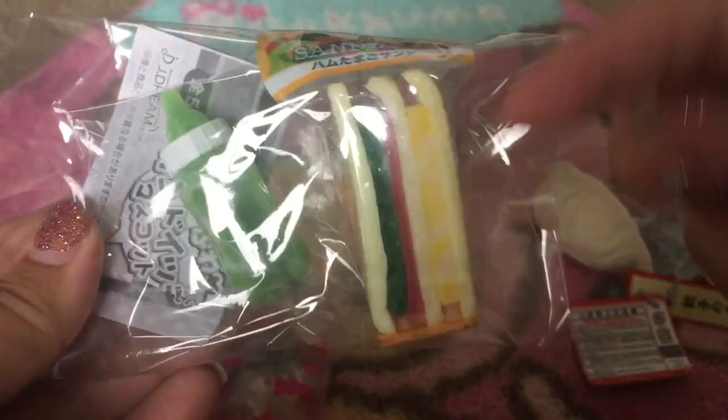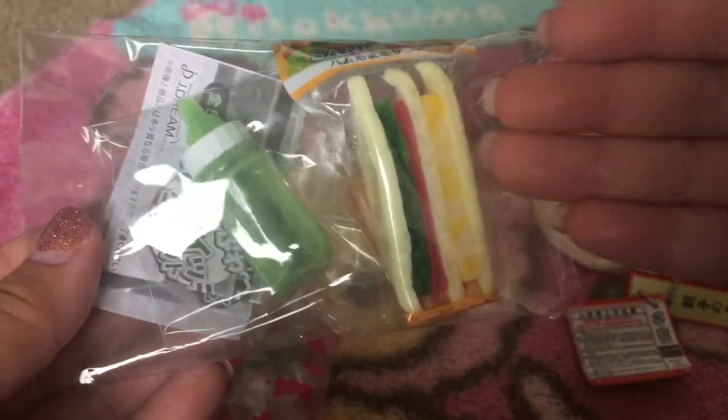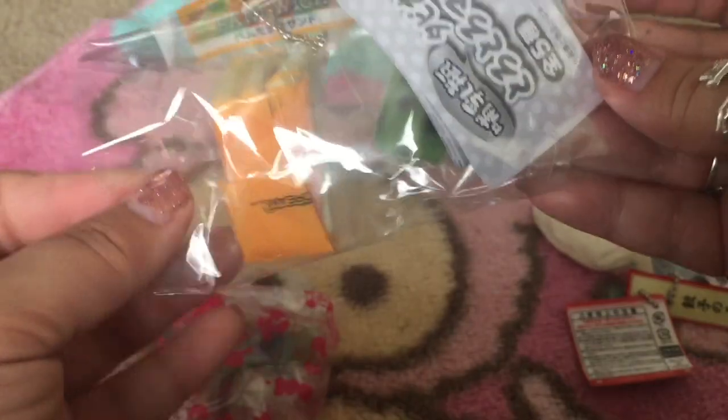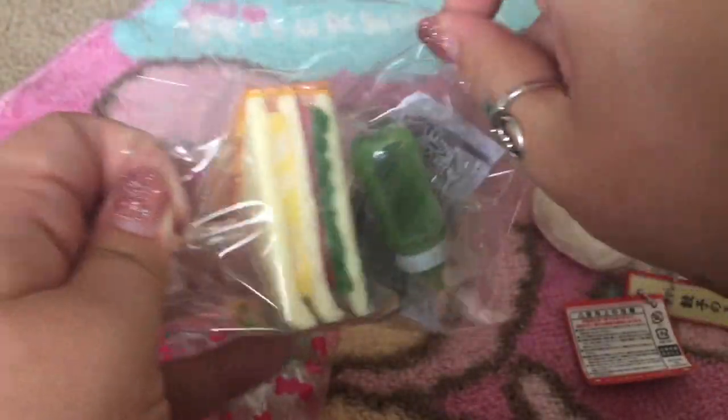The next thing I see is so adorable. She has a couple other sets of these on her shop still, so make sure you go check them out — they're selling out fast so hurry. It's this set with a boba drink, a cute little baby bottle, and a sandwich.